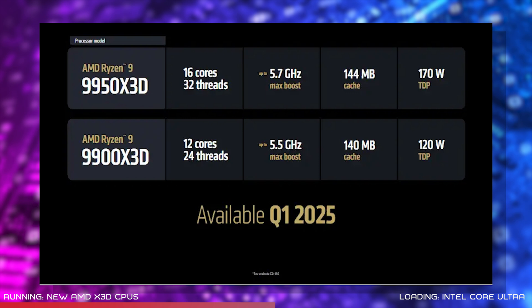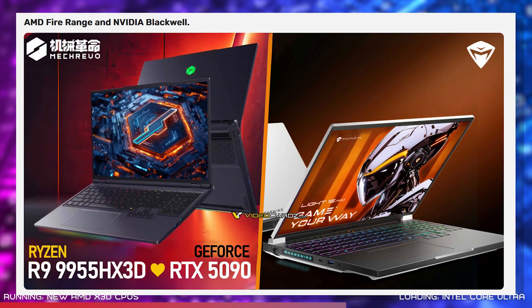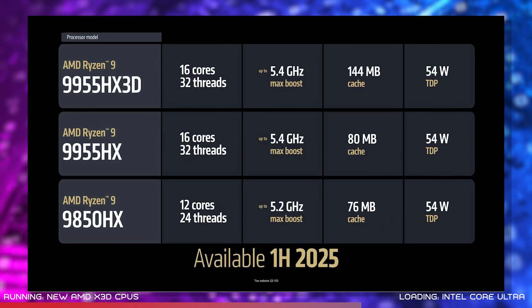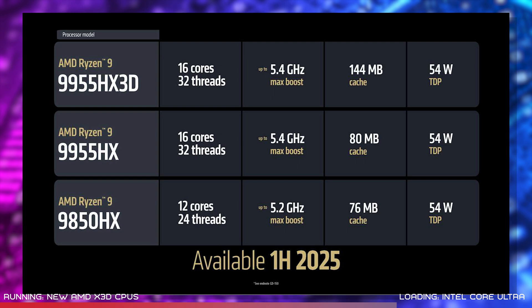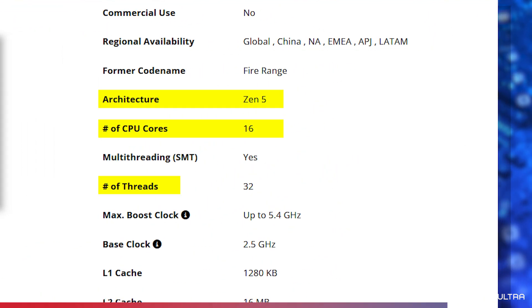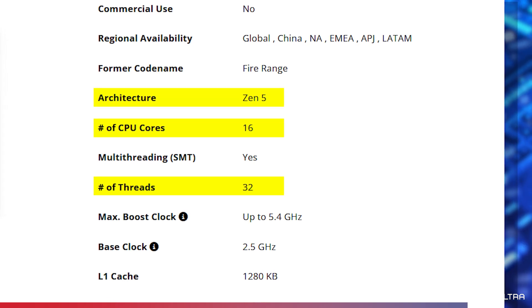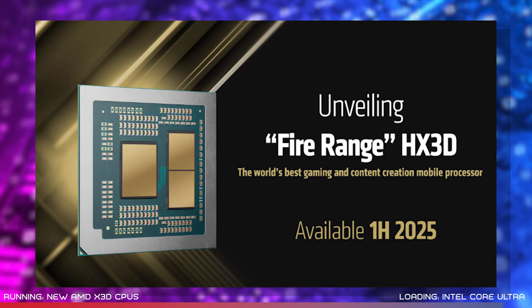The 12-core Ryzen 9 9900 X3D will also be launching at the same time, hopefully around March. In addition to this, AMD Ryzen 9000 X3D processors are coming to gaming laptops, codenamed FireRange. AMD announced the Ryzen 9 9955 HX 3D mobile CPU, along with the Ryzen 9 9955 HX and 9850 HX as well. They all use desktop-level silicon, and the flagship model features 16 cores, 32 threads, Zen 5 architecture and 3D vCache to bring incredible gaming performance to the laptop market. AMD hasn't yet offered any performance or battery life info for its FireRange chips, but they should be just as impressive as their desktop counterparts.